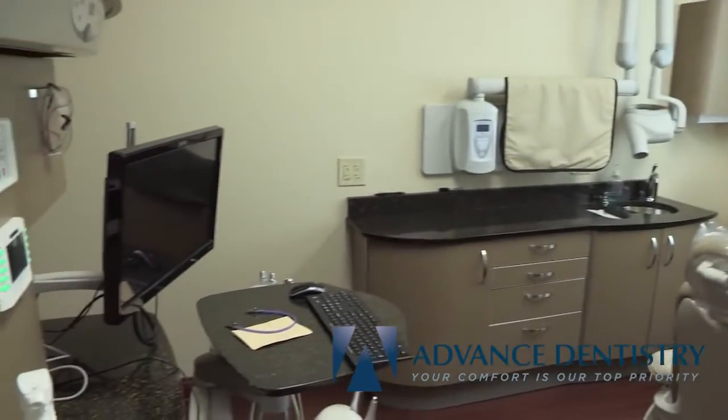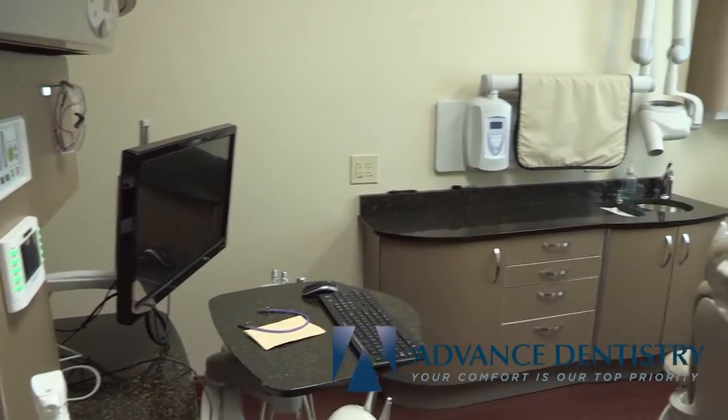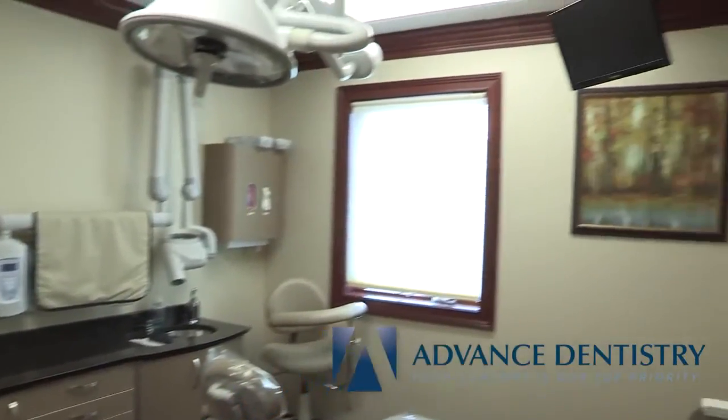Our up-to-date patient rooms are equipped with comfortable massaging dental chairs and flat screen TVs to make you feel at home.